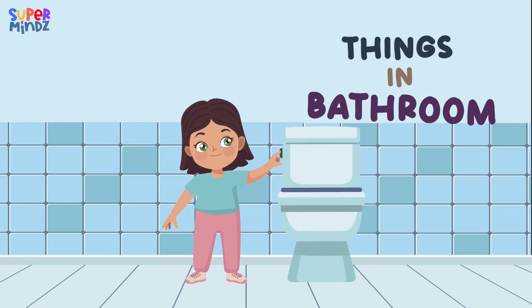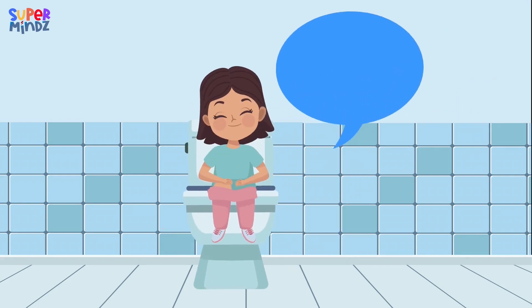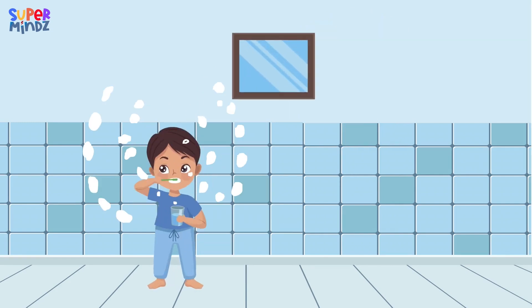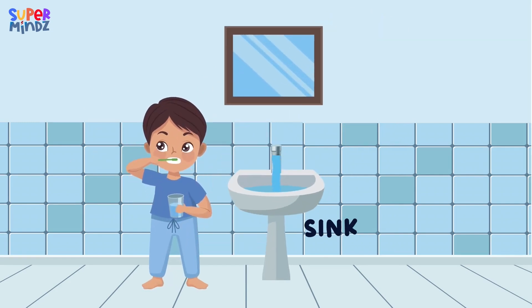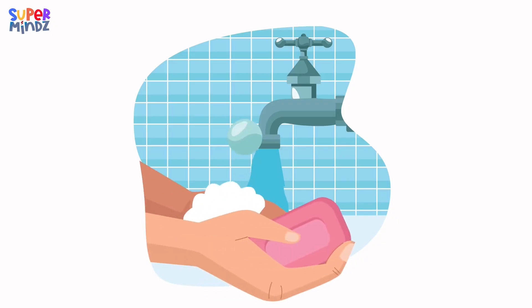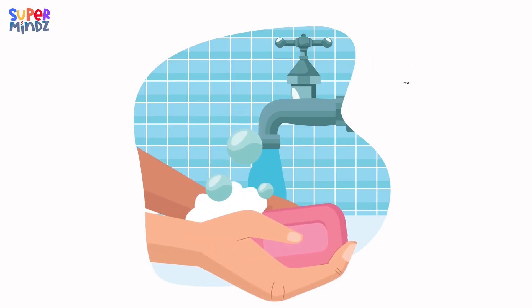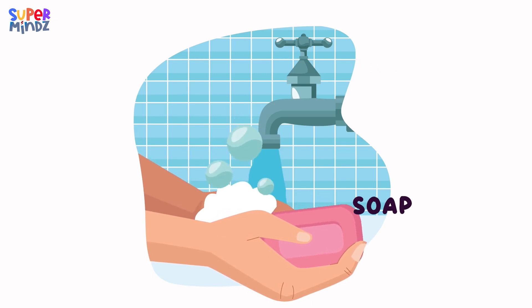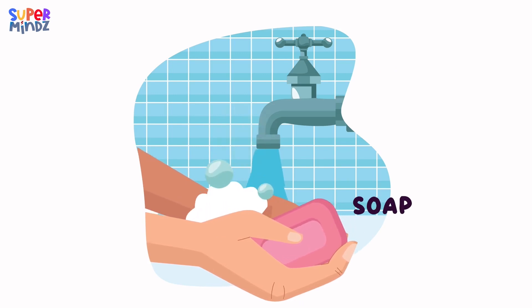Things in the bathroom. Let's look at the things in a bathroom. Toilet. Sink. Mirror. Faucet. Soap.